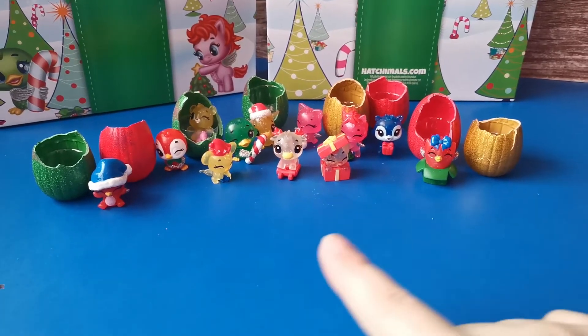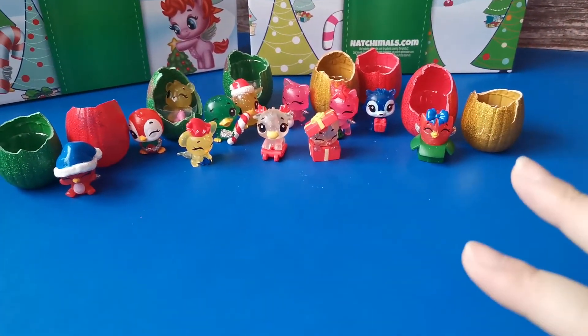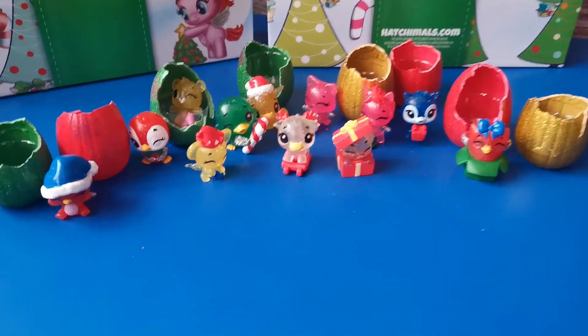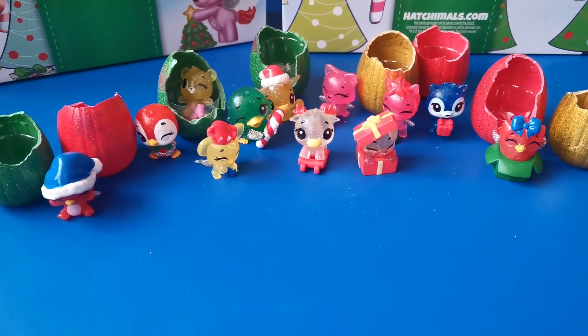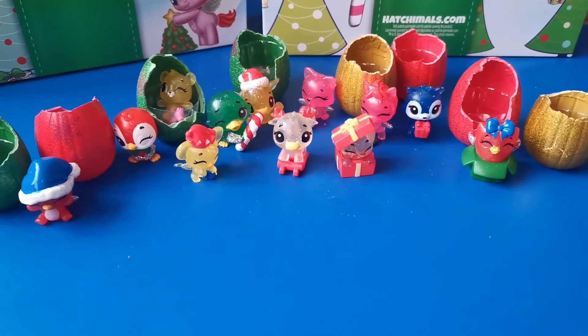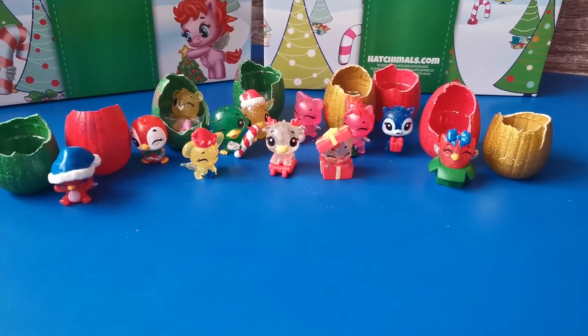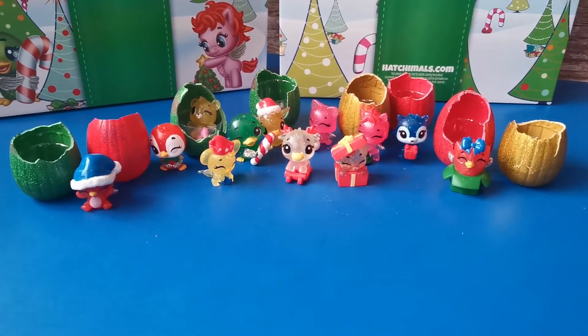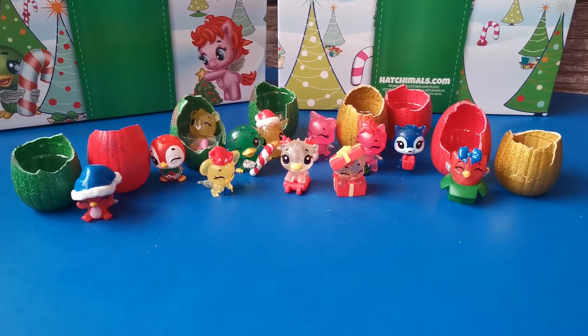So guys, these are the 12 Christmas characters Hatchimals that we get. Ain't them a cutie? Which one is your favorite? My favorite is the Holiday Penguala. Thank you for watching - give a thumbs up if you like this video. Don't forget to like and subscribe. I'll see you guys on the next video.